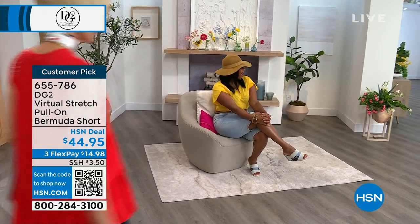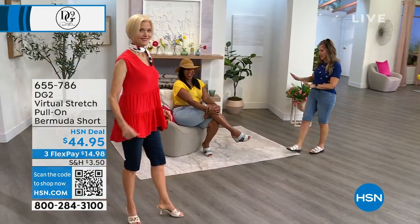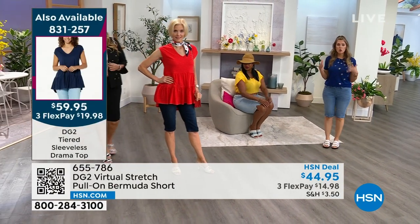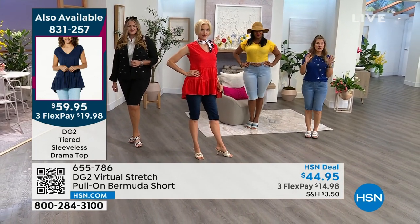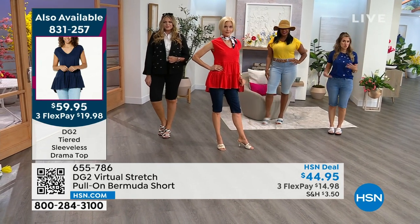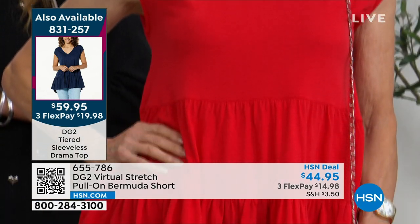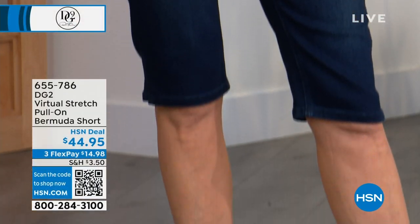I love to show off how easy breezy these are — really made to complement every woman's figure. That's one of the things I love so much about virtual stretch. You could have more curves or less curves, a longer or shorter torso. This virtual stretch and this length on these Bermuda shorts is literally like the perfect sweet spot when it comes to wearing great shorts all summer long.